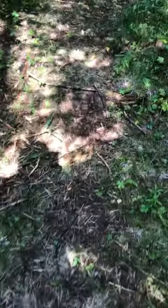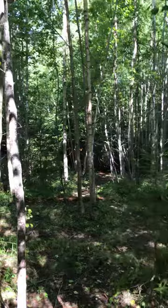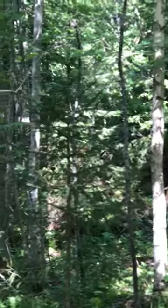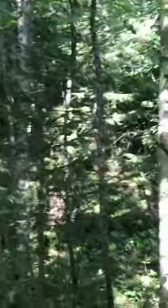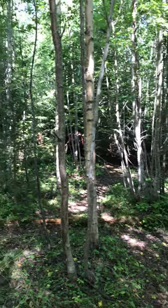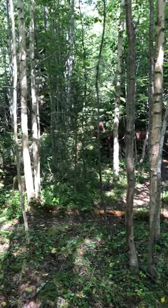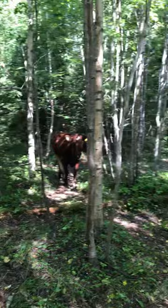So they seem to have gone this way. There's quite a lot of vegetation. They are over there. You don't have to be distracted by us. I think we're distracting them.